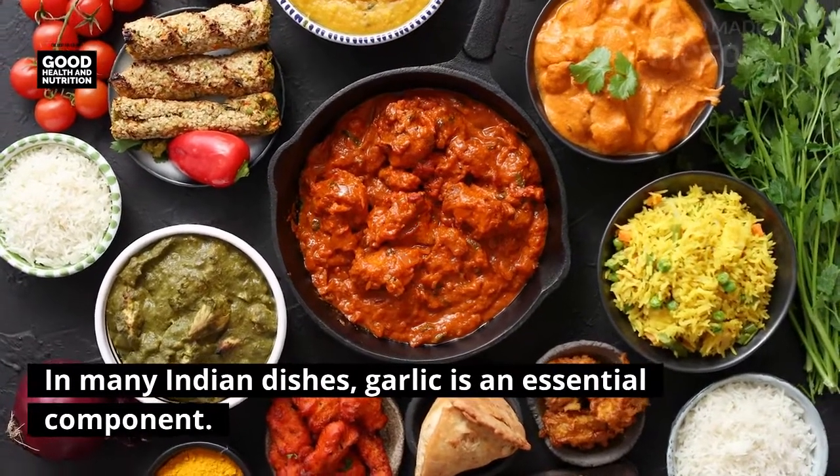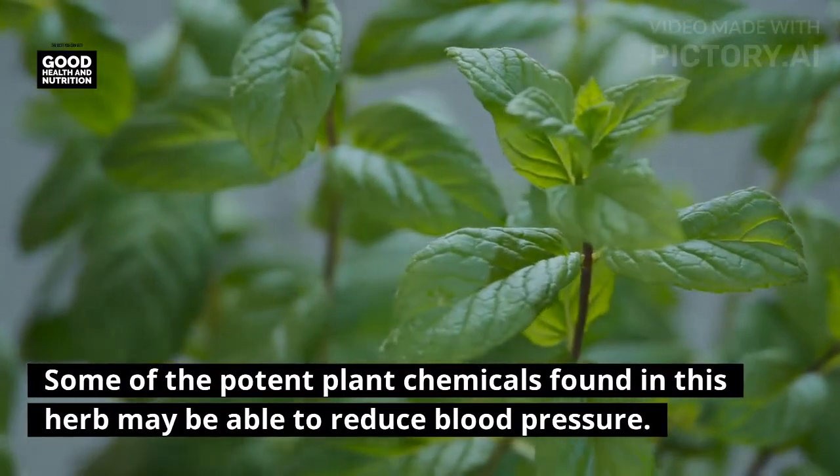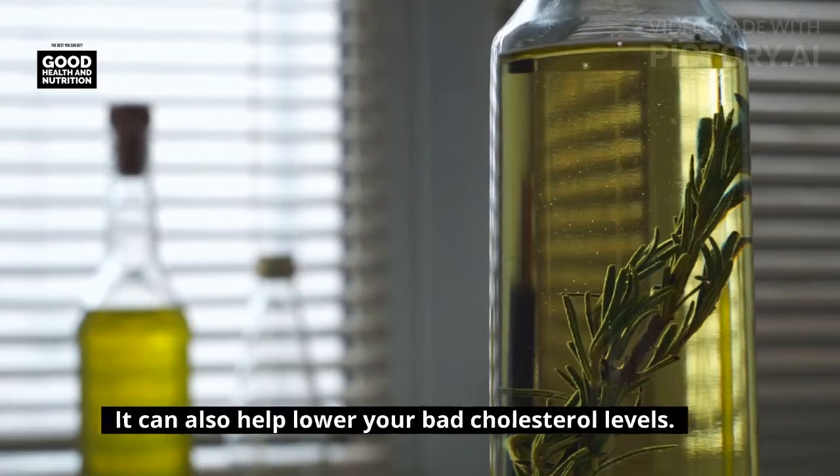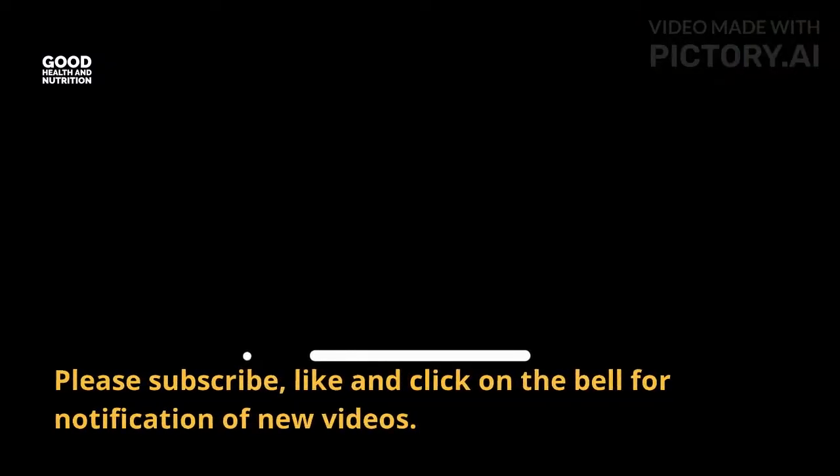Garlic: in many Indian dishes, garlic is an essential component. Some of the potent plant chemicals found in this herb may be able to reduce blood pressure, and it can also help lower your bad cholesterol levels.